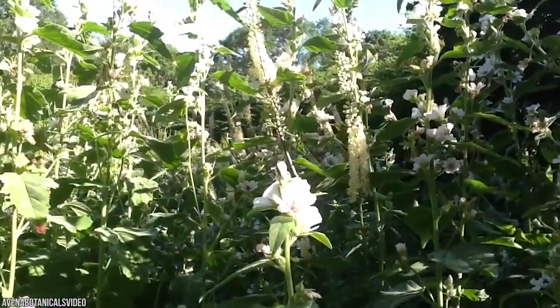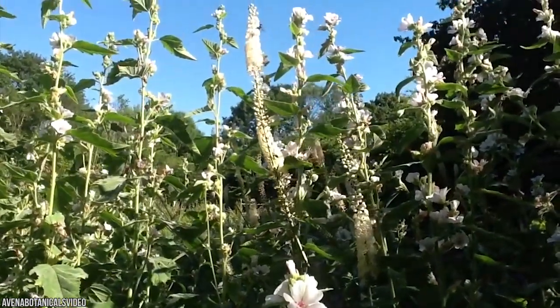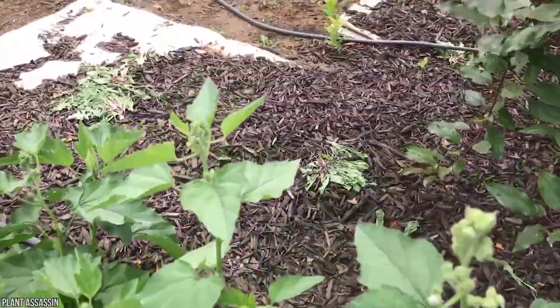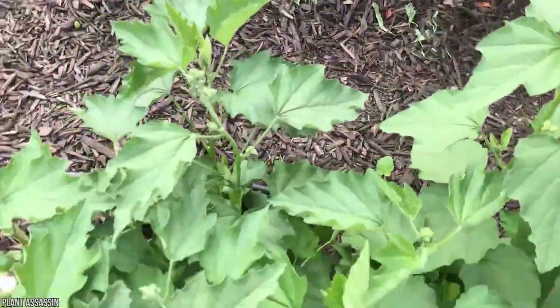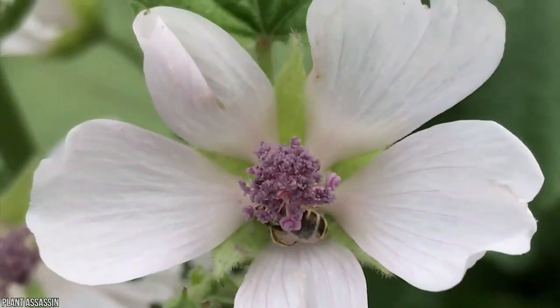Marshmallow flowers made their way to France, where confectioners whipped the sap from the mallow root and poured it into a fluffy candy mold. Eventually, by the 1800s, candy makers began whipping the root with sugar, water, and egg whites.